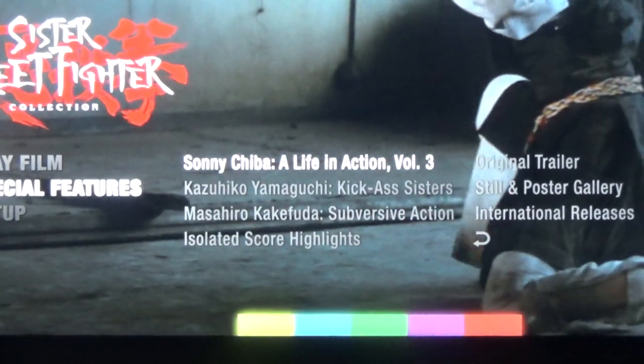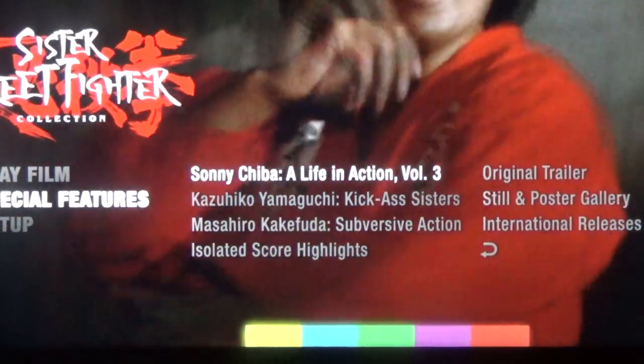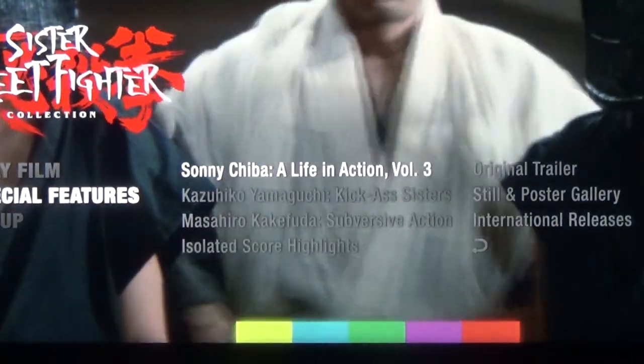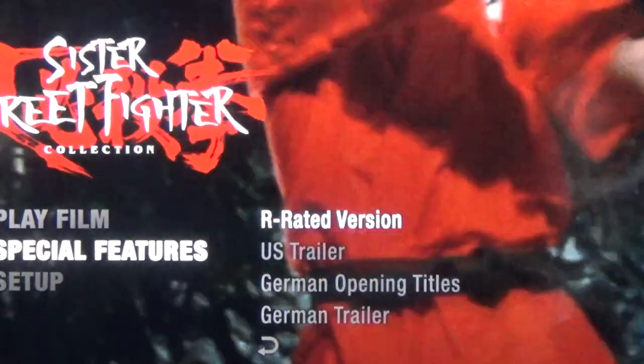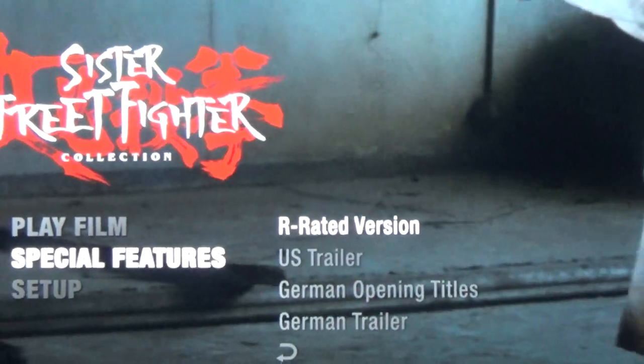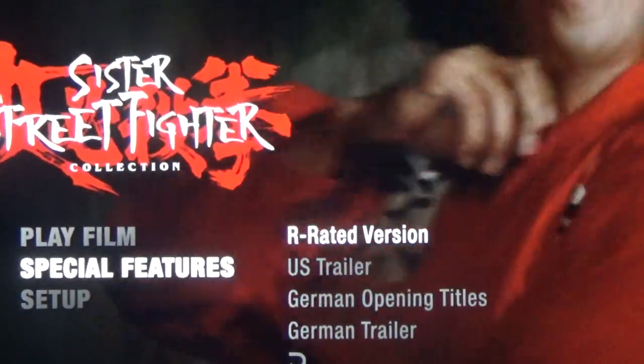Extras include trailers from Germany, Japan, and America. You also get interviews with the filmmakers of Sister Street Fighter, an interview with Sonny Chiba, the R-rated cut of Sister Street Fighter, and finally isolated scores for the movies.